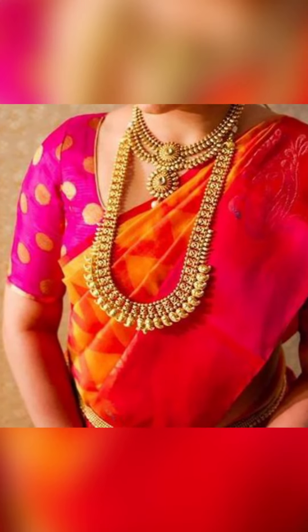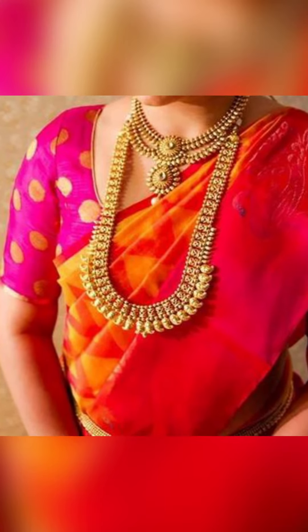Welcome to Fashion Trends. In today's video, we're going to see how to style plain silk sarees. Let's go.